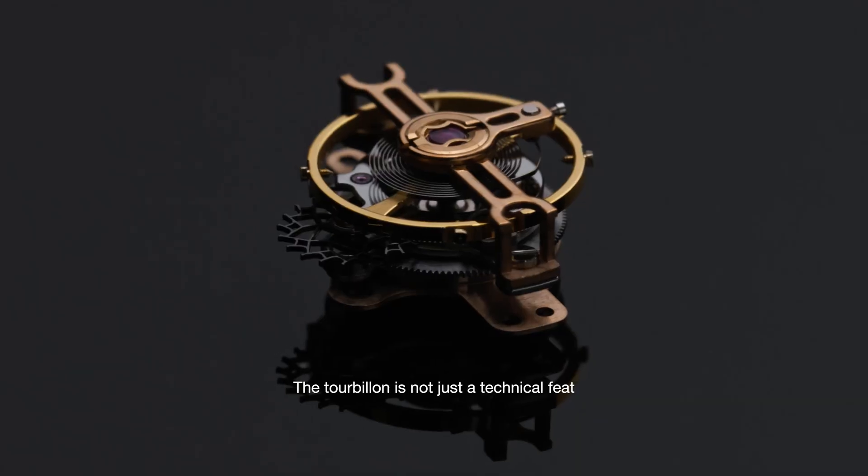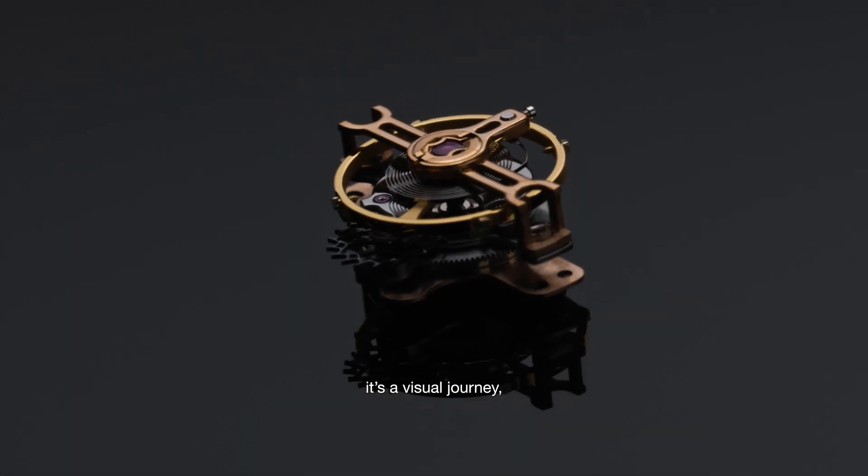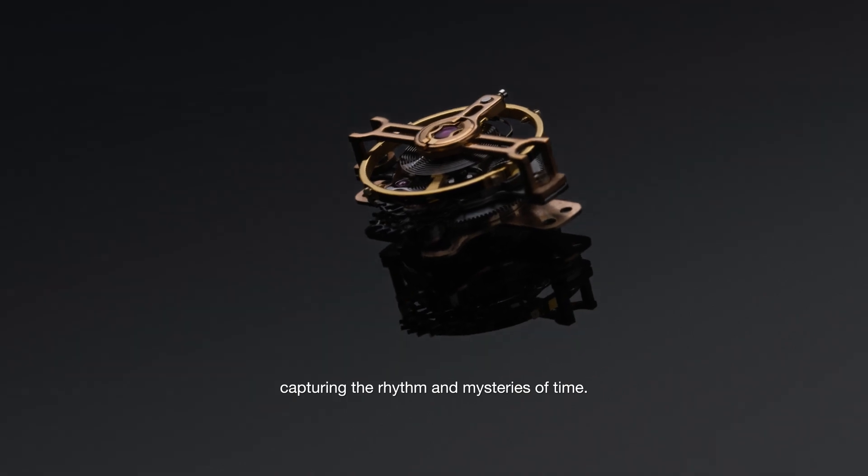The tourbillon is not just a technical feat. It's a visual journey capturing the rhythm and mysteries of time.